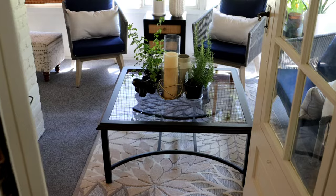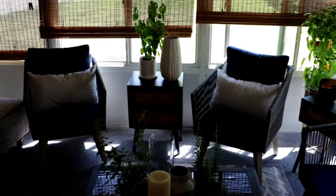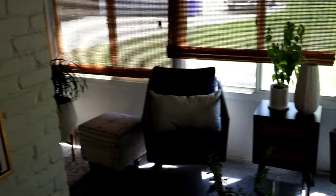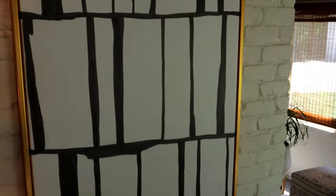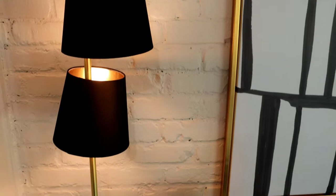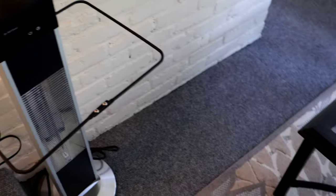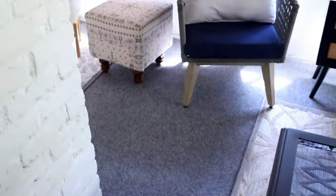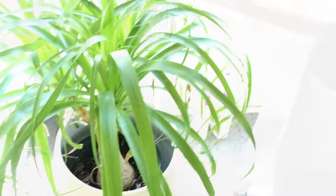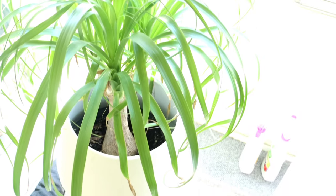Okay you guys, here we go. So here is my sunroom. New lamp, that's my heater. Look at this corner — progress! So this is my ponytail plant, from English Gardens of course.